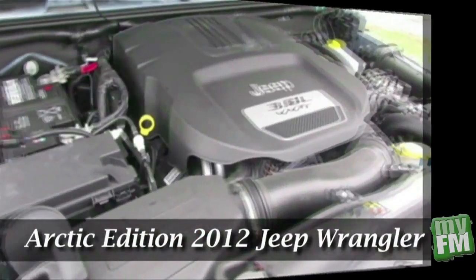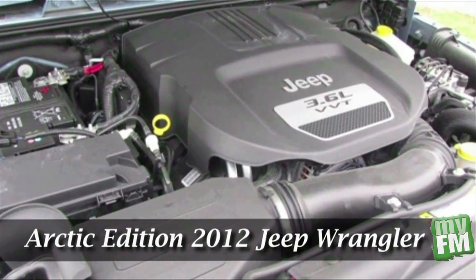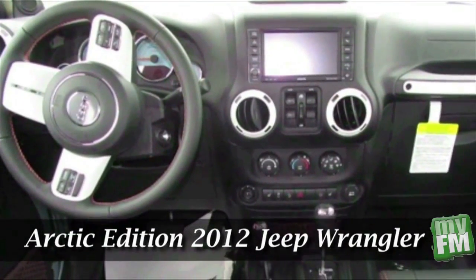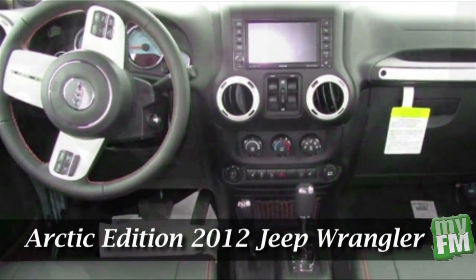It's got power. It also has an all-new, more fuel-efficient and more powerful 3.6-liter V6 engine and an all-new 5-speed automatic transmission. Like I said, it's got power.